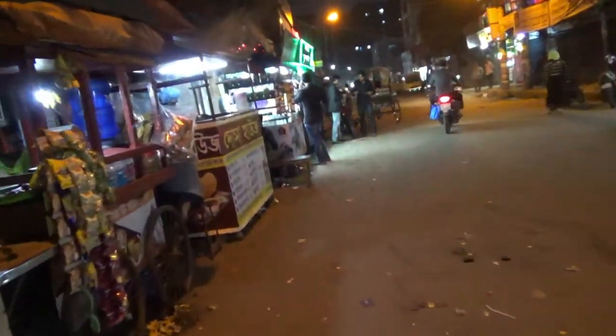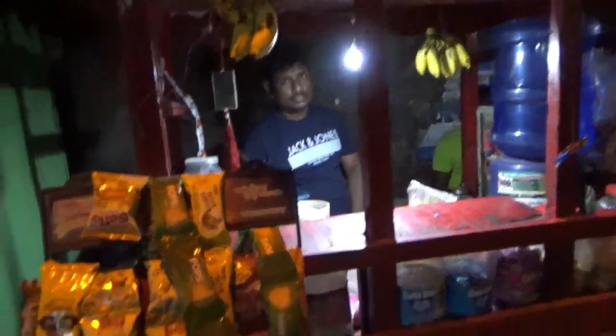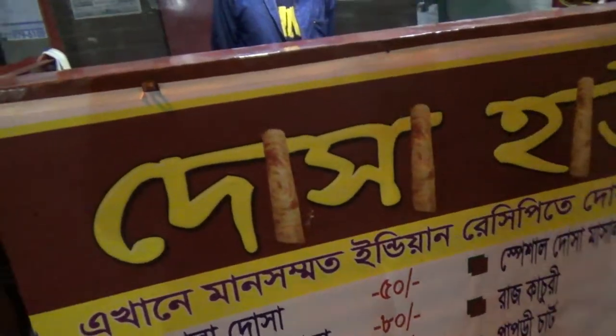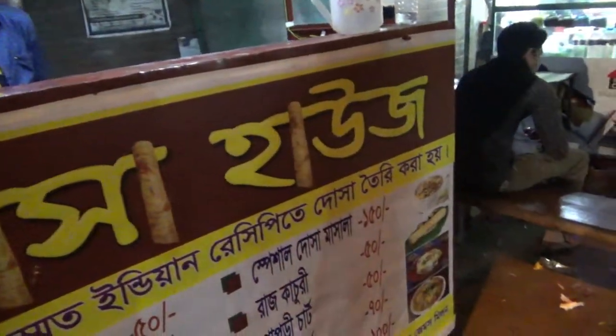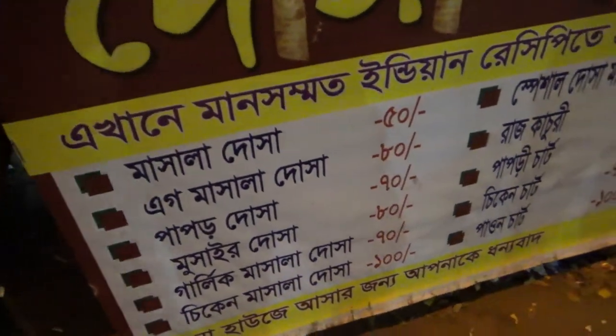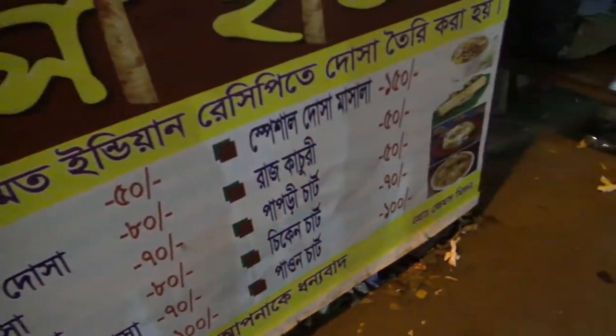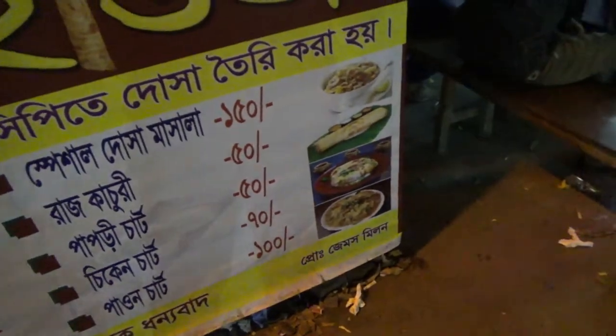We have a small store where they sell different types of snacks and bread. Then we have something called a dosha in local language — I was told this is some sort of South Indian dish, mainly from Kerala. The price seems to be very reasonable — each plate is one to two dollars.